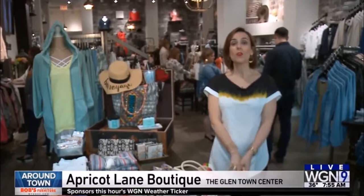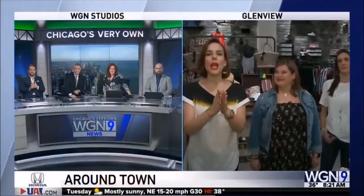Good morning! Spring starts this week so you've got to get your wardrobe ready. We are at Apricot Lane Boutique in Glenview with some great tips on how to transition your wardrobe into spring, and also spring break starts for a lot of people in the coming weeks — how to pack if you're getting away from this weather and enjoying spring break away from Chicago.